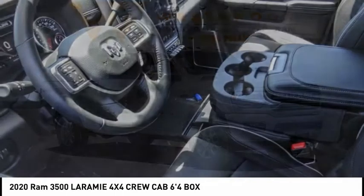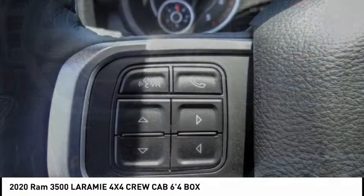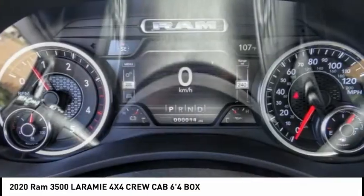Stop by and take a look at the 2020 3500. Ram 3500 is a solid option for truck buyers in need of hauling capacity and serious towing. With names like Hemi and Cummins under the hood, there is plenty of muscle to back it up.